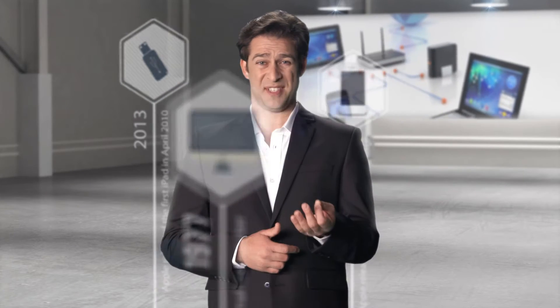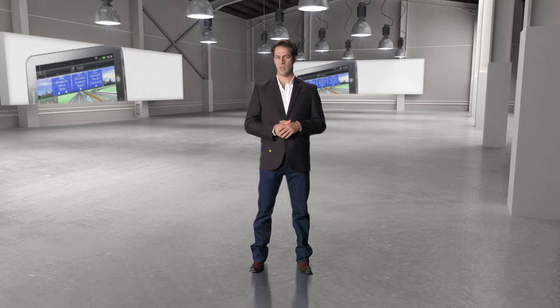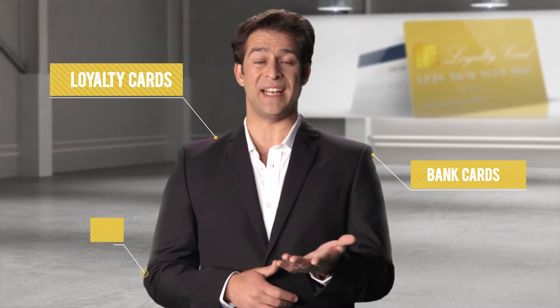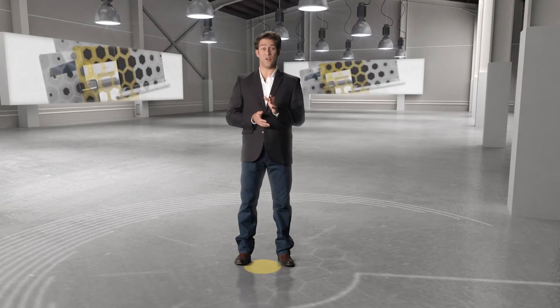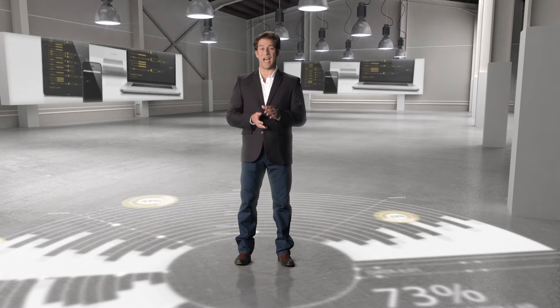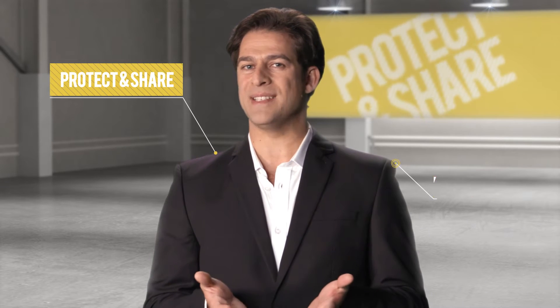But have you ever wondered why the simple things haven't changed much at all? Why do we still use physical keys, remote controls, access cards? And why do we all still carry a number of bank, loyalty and identification cards? And with our phones and computers, we are generating and sharing more data about our lives than ever before. How do we protect and share our data while maintaining our privacy?